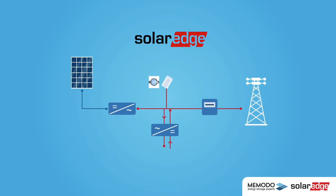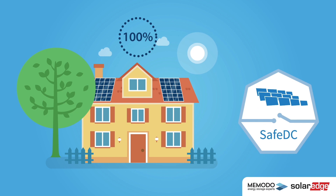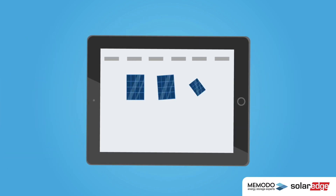SolarEdge offers more than just power optimizers. With their high efficiency solution, it is possible to connect a high efficiency solar battery directly to the PV system without going through an inefficient inverter. And due to safe DC, the PV system can be switched off safely at all times. The entire system can also be monitored and controlled via a user-friendly app.